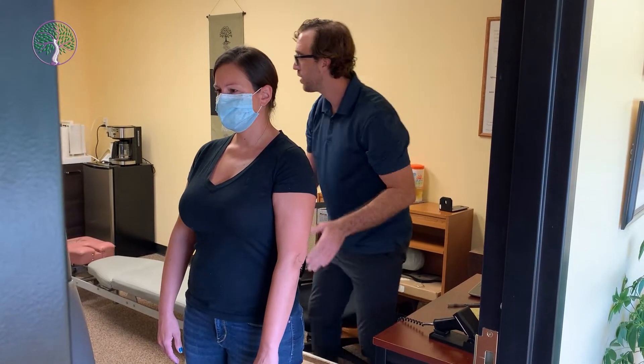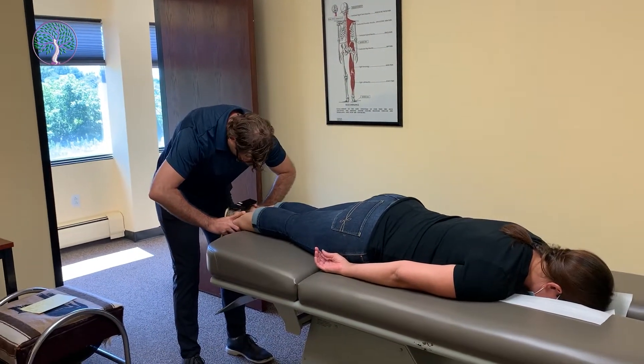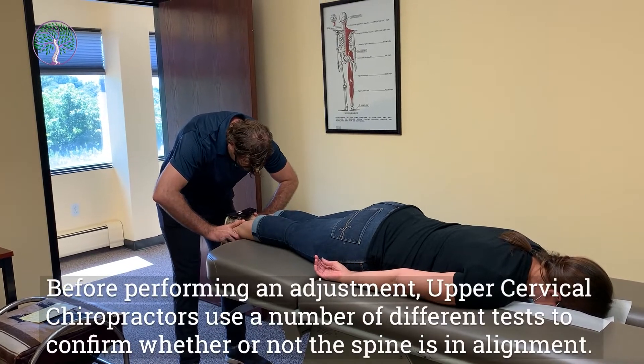Okay, we're going to go. Right now, Jess's leg is about a quarter of an inch short.